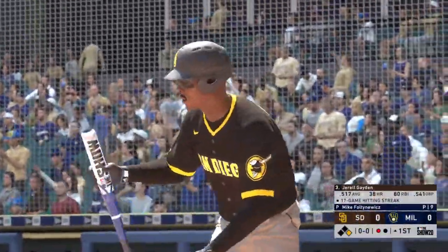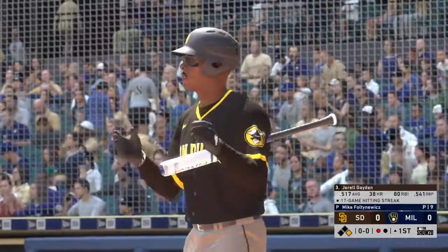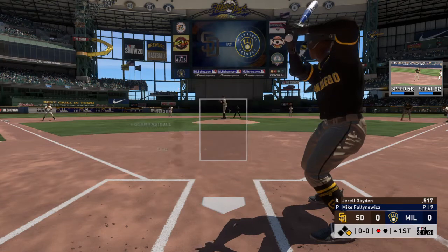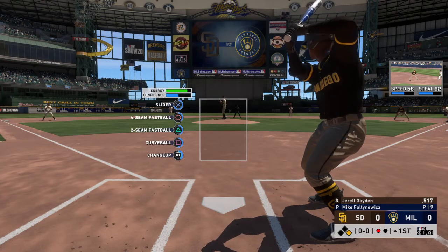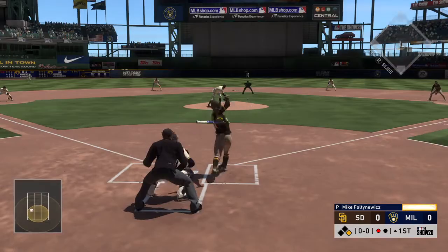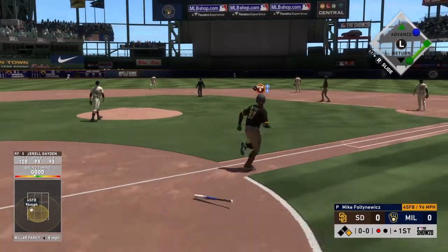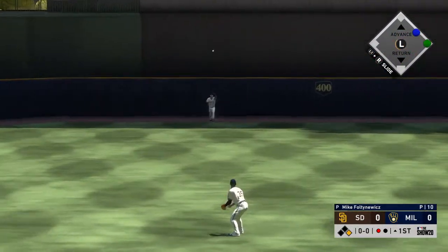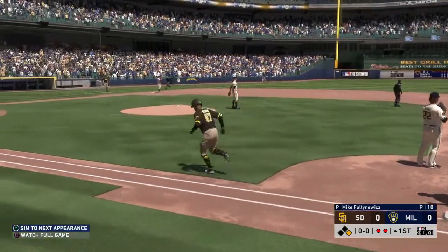Stepping in, Gerald Payton, as he'll get his first opportunity in this one. From the belt, the pitch — well hit out to straightaway center. A ball that's carrying on the warning track, and he makes the catch.